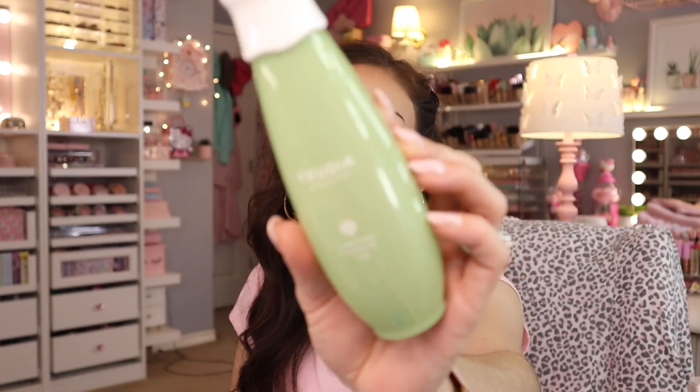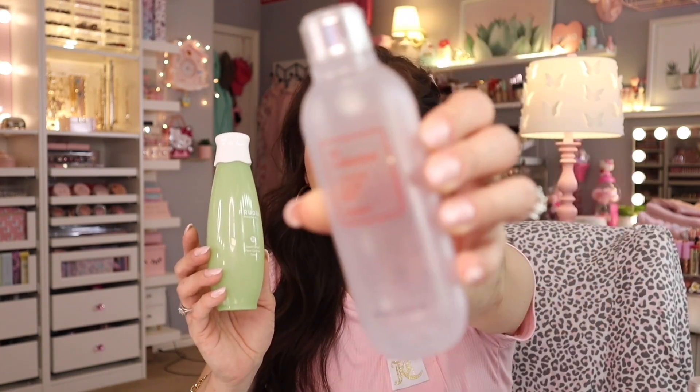If you have sensitive skin and want something soothing to start your skincare routine before makeup, I love this Fruitya Green Great Pore Control Toner. I have the entire line from this brand and they're all great, but this pore one is my ultimate favorite. I will always repurchase this no matter what other toners I have. The COSRX one I use specifically at night, and the Fruitya one is my go-to for daytime.